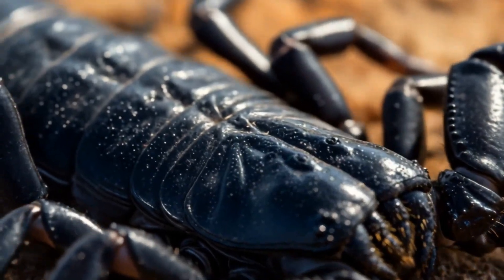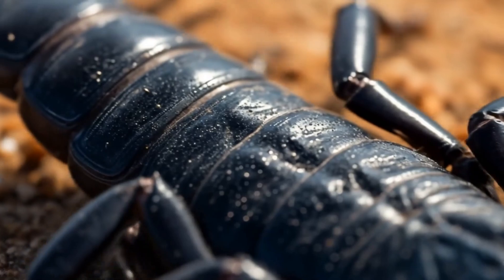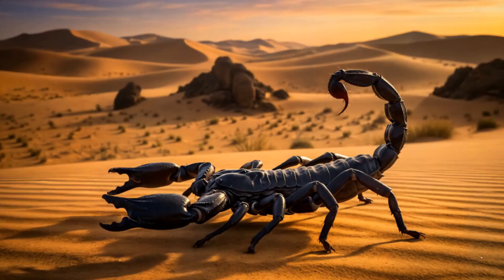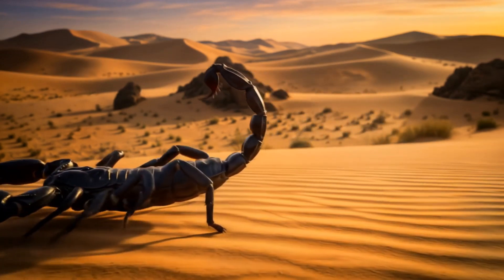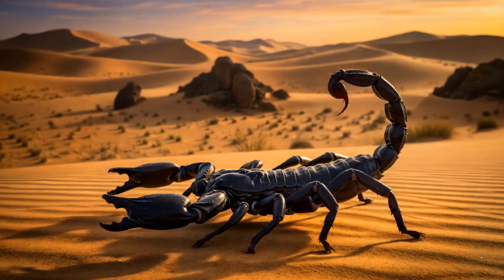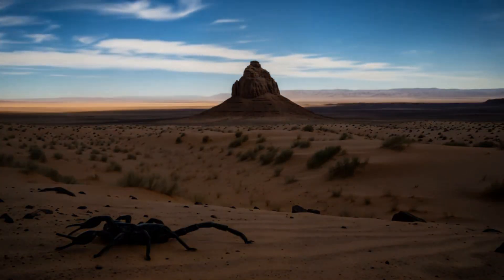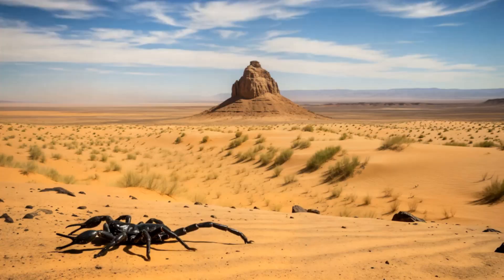So there you have it. From a microscopic embryo to a fully armored desert predator, the life cycle of a scorpion is nothing short of amazing. These creatures have been around for hundreds of millions of years, and now you know why. They're tough, they're resilient, and they're perfectly adapted to their environment. Next time you see a scorpion, remember — you're looking at one of nature's ultimate survivors. And maybe don't try to pet it, okay?